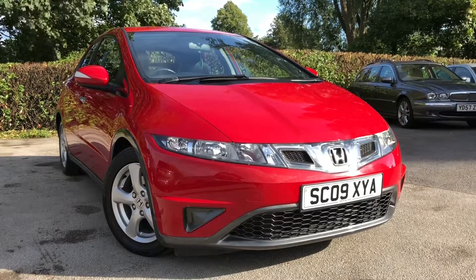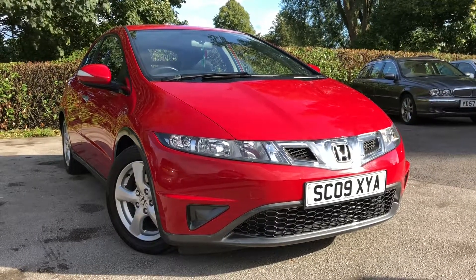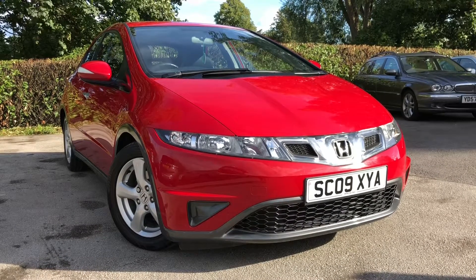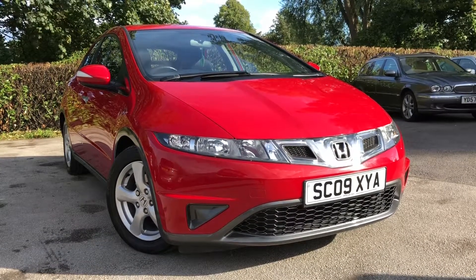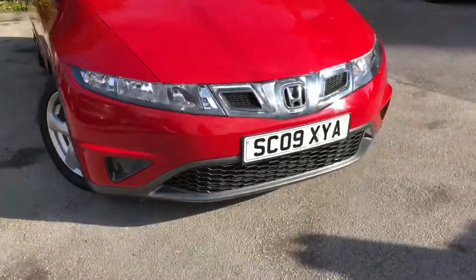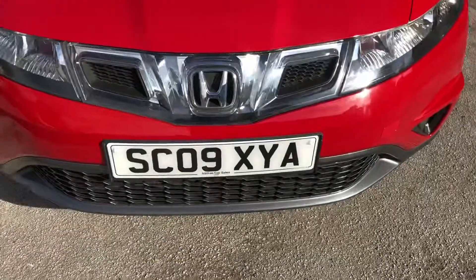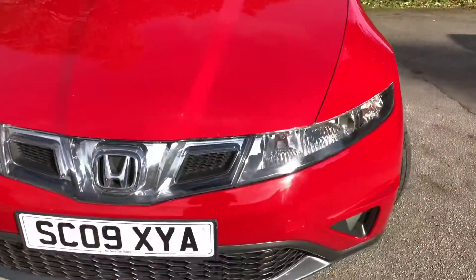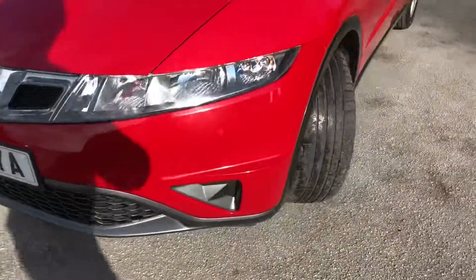Hello and welcome to Almond Cars Ltd, set in North West Cheshire. Up next we have a 2009 Honda Civic 1.8 i VTEC SE 5-door, finished in red. Let me show you around the vehicle. Registered on the 12th of August 2009, this vehicle is on an 09 reg — a low mileage, 1 owner vehicle in superb condition inside and out.